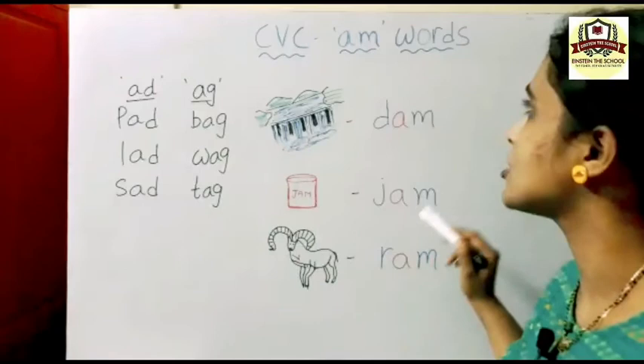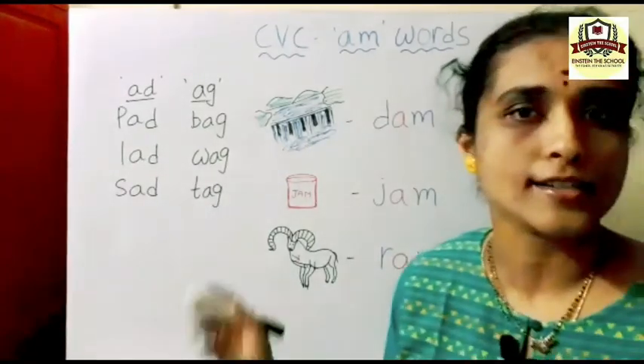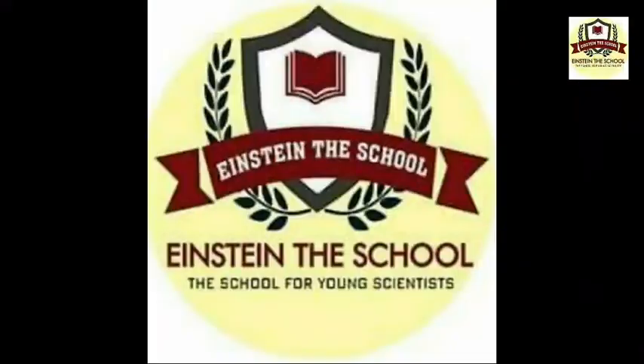Practice these letters, children. Today we learned AM words. Practice these words. Thank you.